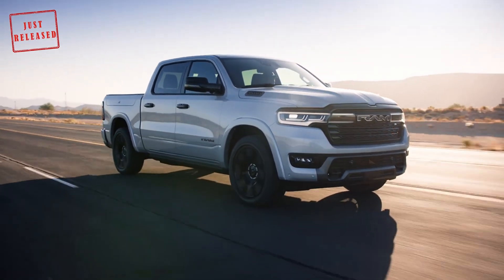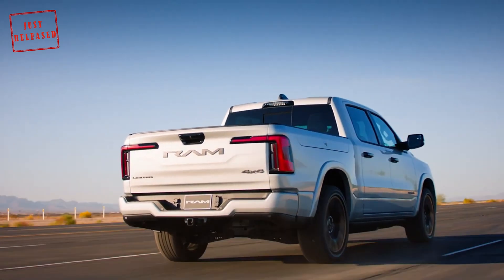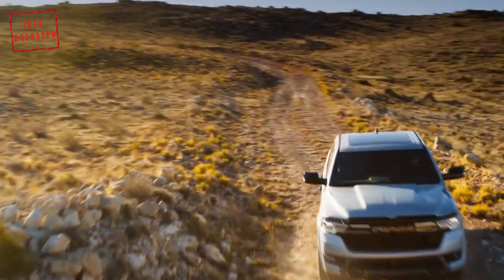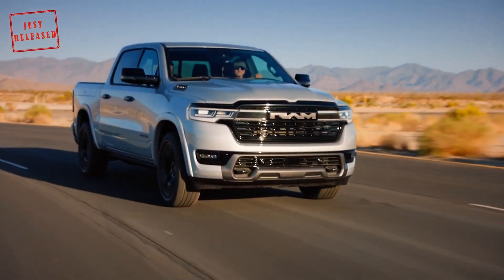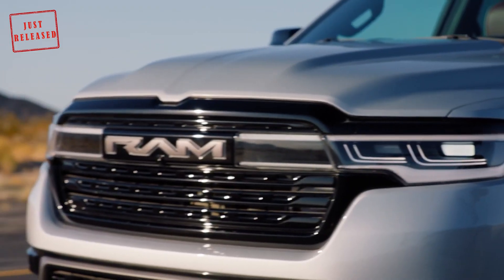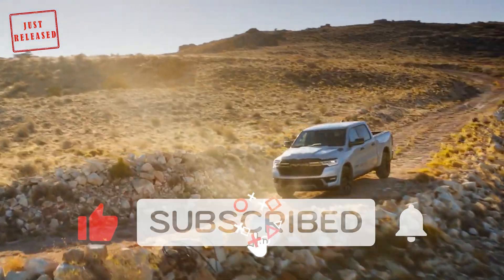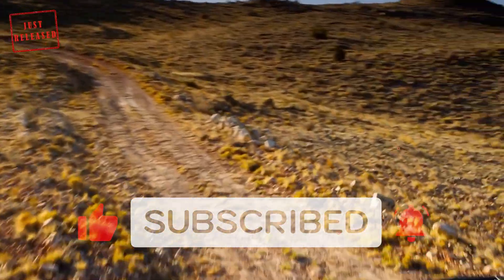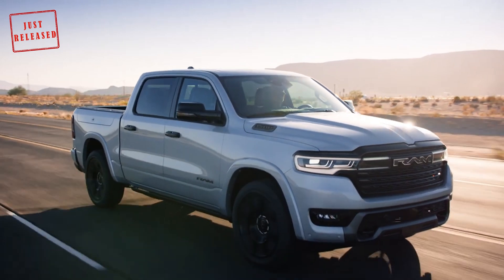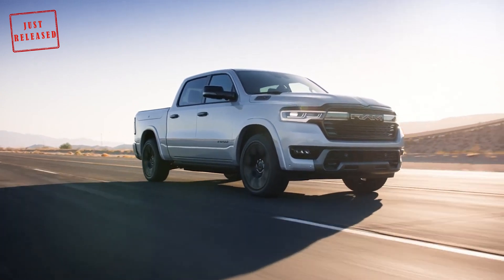Let's say hello to the brand new Ram 1500 RamCharger. The RamCharger is back, but it's no Ford Bronco competitor — Ram is using the name on a range-extended pickup.